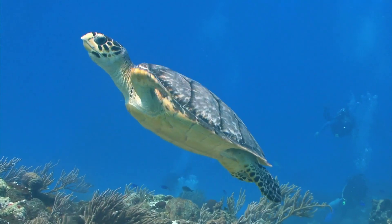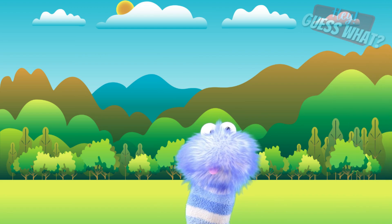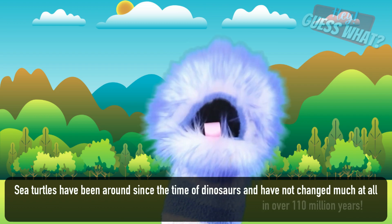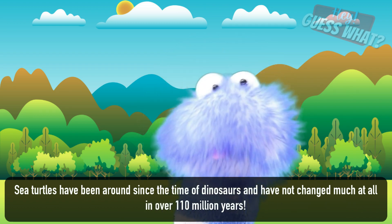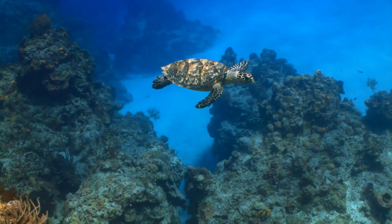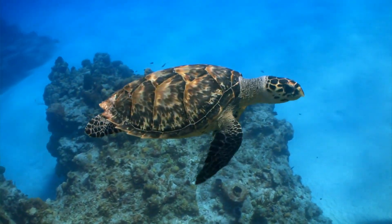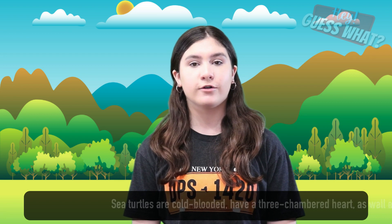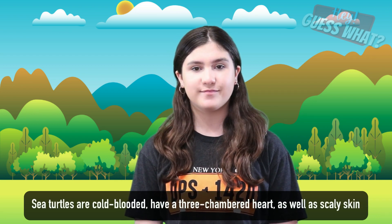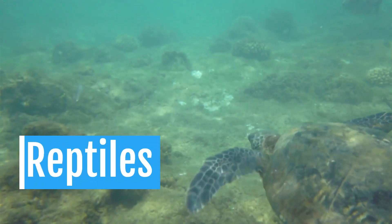Did you know that sea turtles are one of the oldest creatures on planet Earth? Sea turtles have been around since the time of the dinosaurs and have not changed much at all in over 110 million years. You can find sea turtles in many different sizes and colors. Sea turtles are cold-blooded, have a three-chambered heart, as well as scaly skin — and this is why sea turtles are considered reptiles.